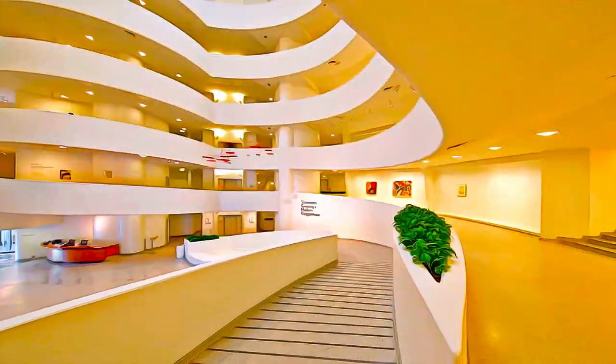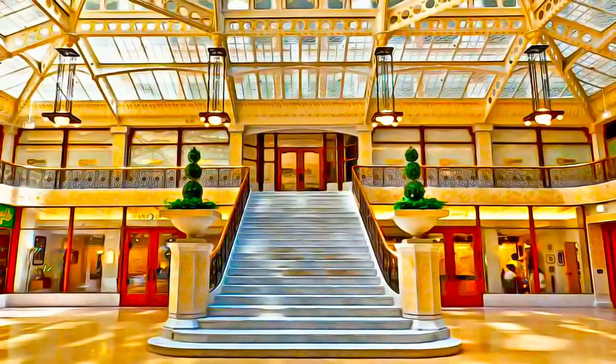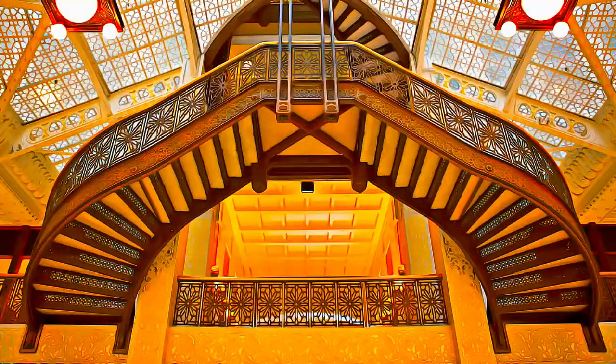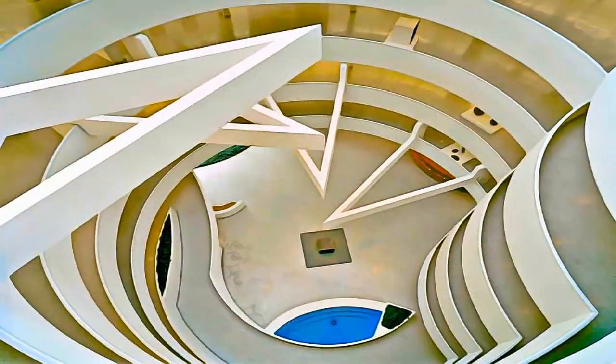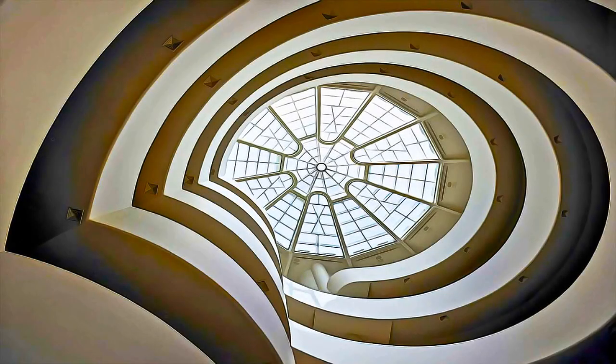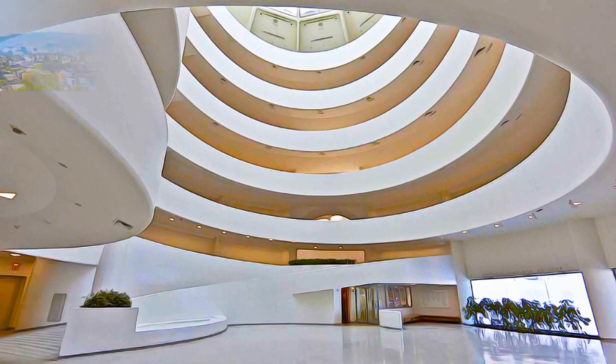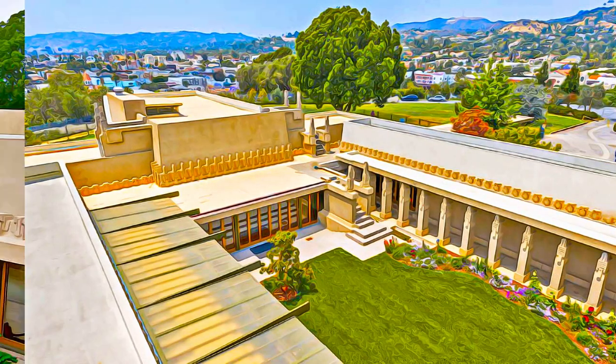Each of these buildings offers innovative solutions to the needs for housing, worship, work, or leisure. The buildings employ geometric abstraction and spatial manipulation as a response to functional and emotional needs, and are based literally or figuratively on nature's forms and principles.